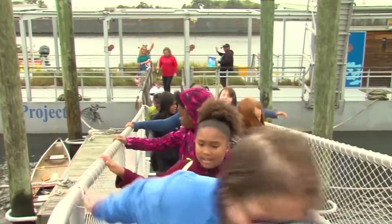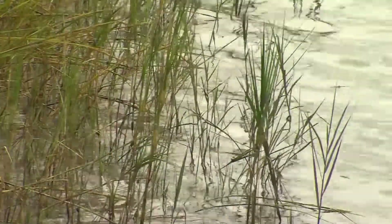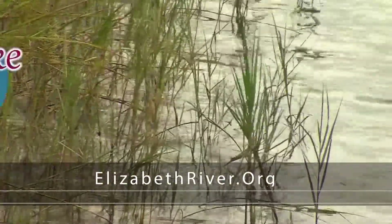The Elizabeth River Project does a lot for our community through their mission to restore the health of the Elizabeth River. To learn more about what they do and how you can get involved, visit elizabethriver.org.